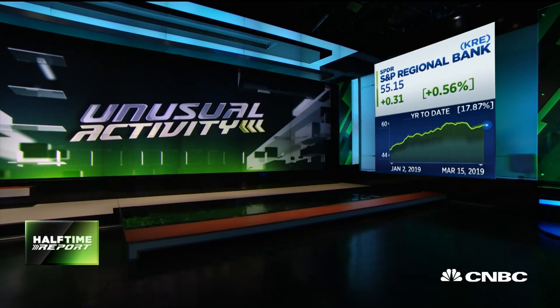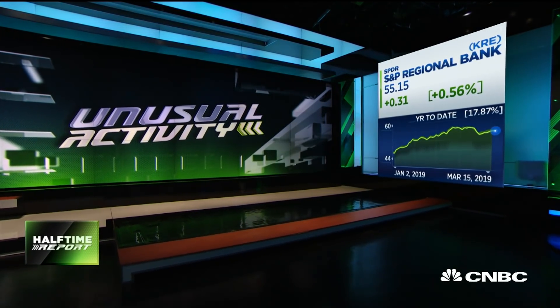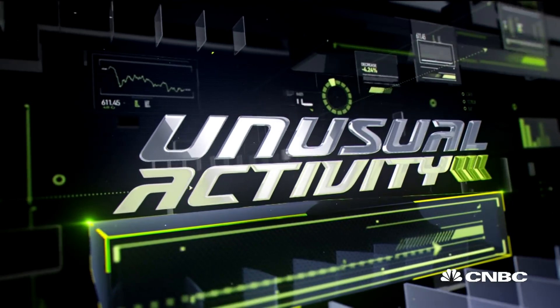The KRE ETF that tracks the regional bank is already up more than 15% this year. Options traders are betting there is more room to run. Pete is at the Telus Trader with unusual activity.